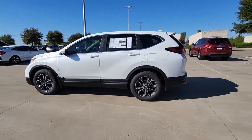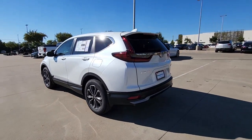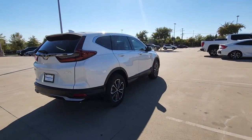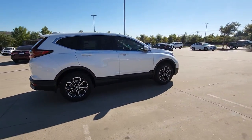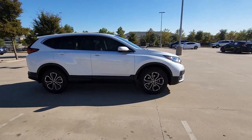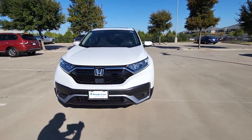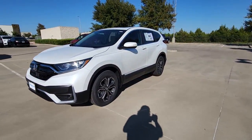Looking for your dream car? It could be the 2022 Honda CR-V. Take a closer look at this stylish and up-for-anything CR-V. Its innovative design, premium feel, all-weather capability, and advanced safety and connectivity technology sets the standard for small SUVs and crossovers.